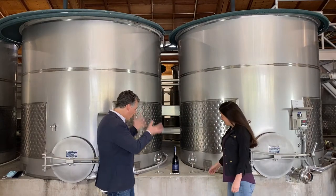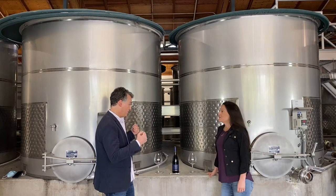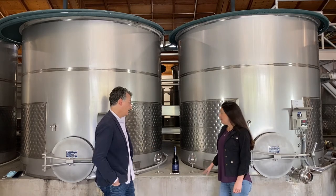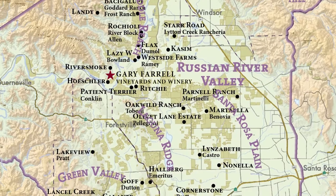All right, Teresa, what do we get to try now? I'm super excited because this is like one of the single vineyard pinots, right? It is, yeah. So we get to try our Hallberg Pinot Noir today. So we were talking about Green Valley.